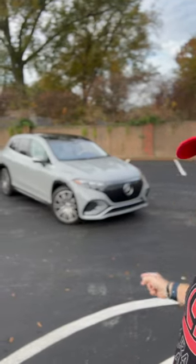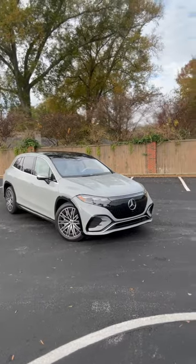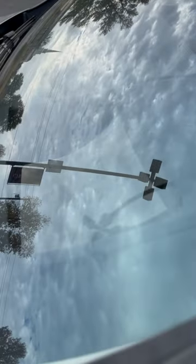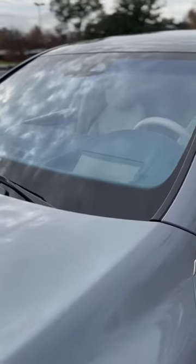Hey gearheads, I have got the 2023 Mercedes-Benz EQS SUV, and I want to take just a quick moment to talk about its incredible head-up display with augmented reality. You can see the head-up display area on this is absolutely massive — one of the biggest, if not the largest, that we've tested.